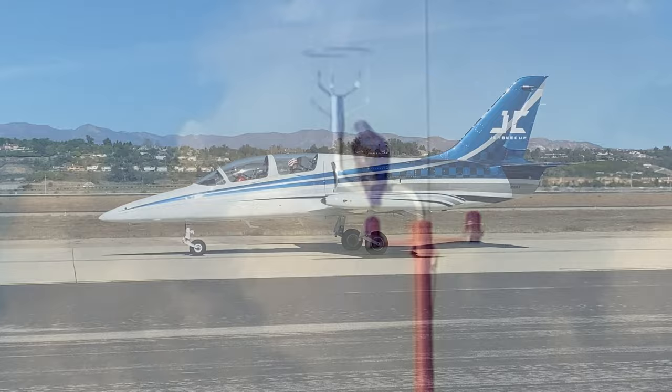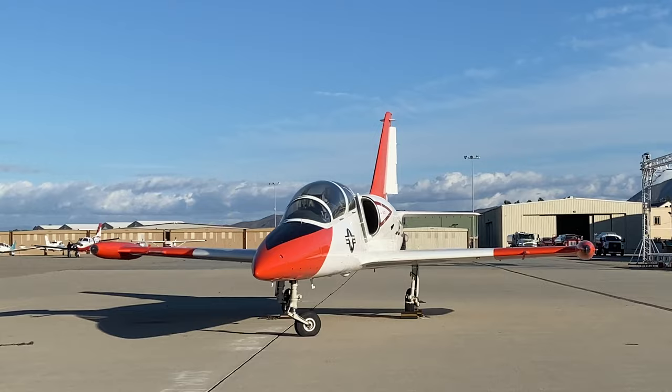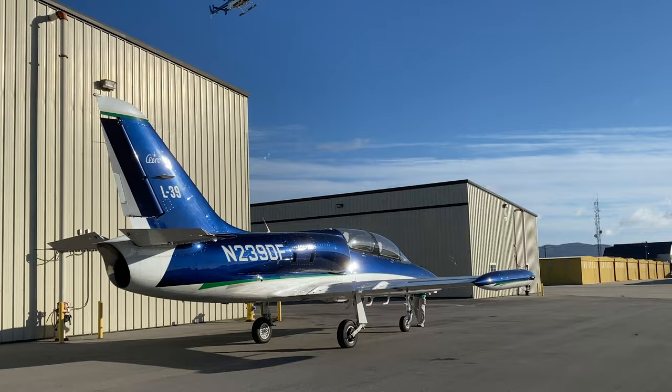And now another pretty bird — the Aero L-39 Albatros. It cruises over 400 knots but don't push it over 600. It's a great starter jet and air forces around the world train their pilots in them. Many are privately owned. There are lots of colors to choose from and they're surprisingly affordable to buy, but operating costs are a different story.